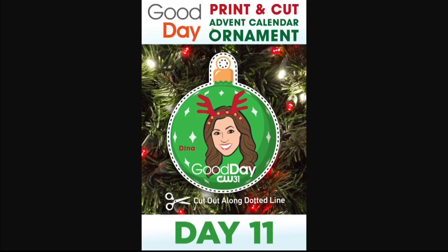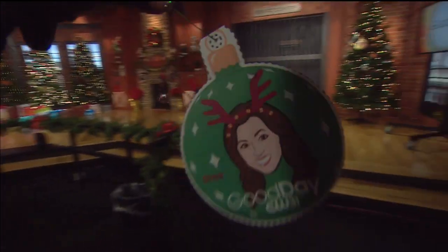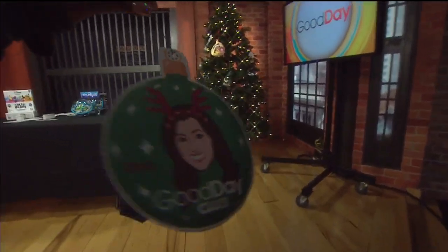Every day we will count down to Christmas using an ornament. It is Day 11. So far we have — I had court. I see Ashley. I see a little Cody tape next to it.